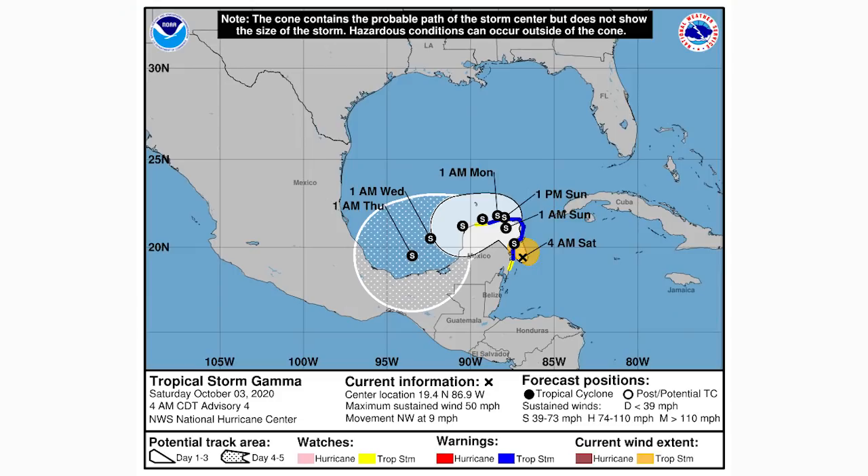Here is the cone forecast for Tropical Storm Gamma — this is the 4 a.m. update. We have tropical storm warnings for a lot of the Yucatan Peninsula, so be on the lookout and stay tuned to the National Hurricane Center. Gamma is going to remain a tropical storm as it crosses over the Yucatan Peninsula and then ride southwesterly. This one does not look to pose a threat to the United States — the only chance of that was going through the sweet spot between the Yucatan and Cuba, which it no longer has. It looks to head generally southward back toward Mexico later into next week.